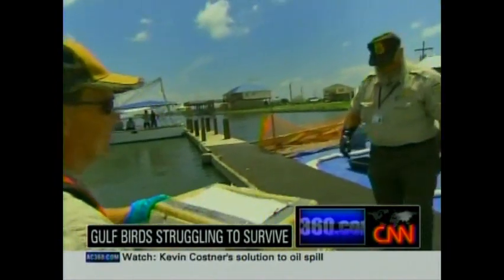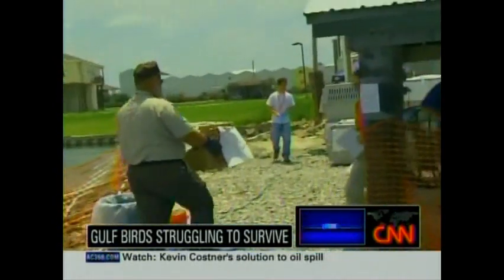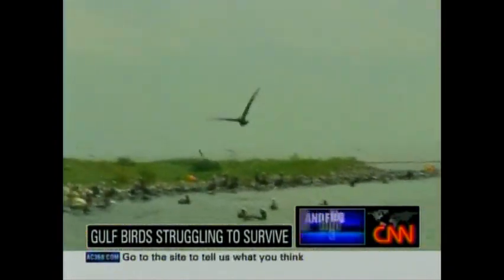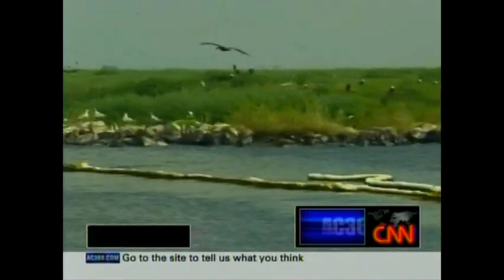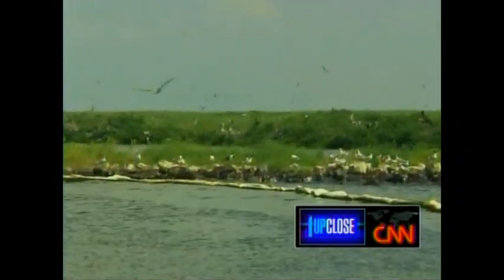As the baby seagull is handed over for cleaning, we don't know for sure if it'll survive. What we do know for sure is that there is plenty of disagreement about the rescue operation, and that there are many more birds that need to be saved. Gary Tuchman, CNN, Grand Isle, Louisiana.